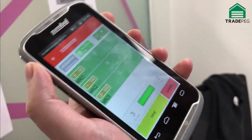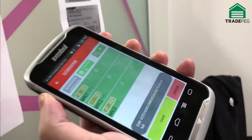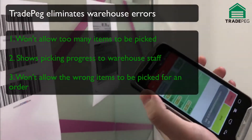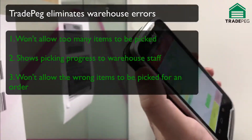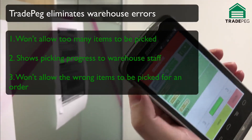And now, if I try and scan an item again — every time I try and scan an item that shouldn't be scanned, the barcode scanner gives me a vibration and an alert that I'm making an error. This way it prevents the warehouse staff from picking too many of the same items.